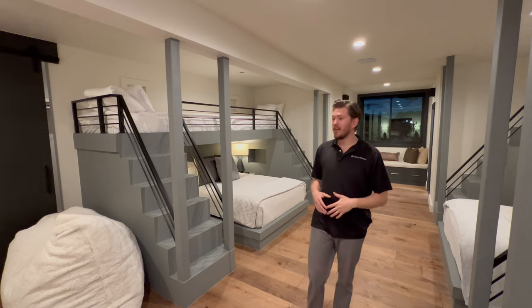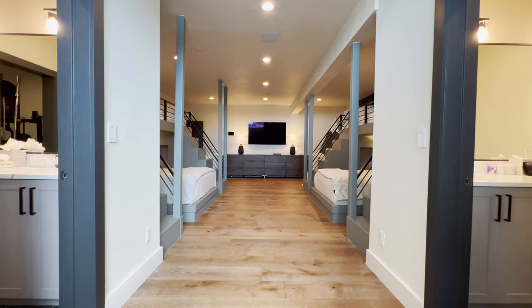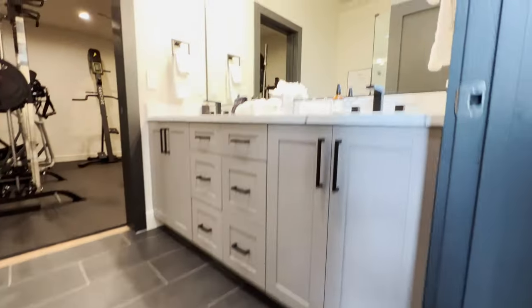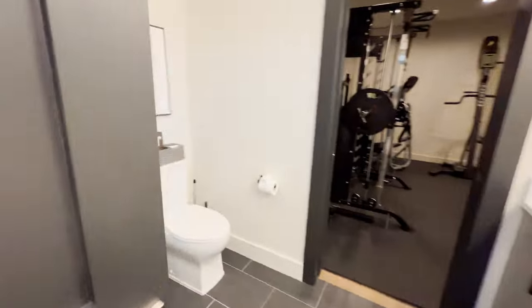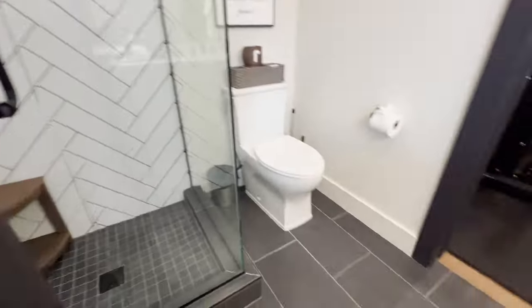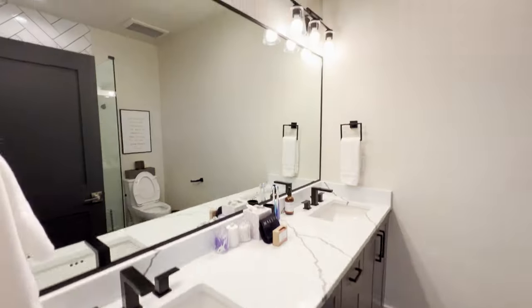Another thing that I really like about this room is the dueling bathroom. They have full baths left and right that feature sinks, vanity, toilets, and shower. It has a more current design standard than what was there previously when they purchased the home.